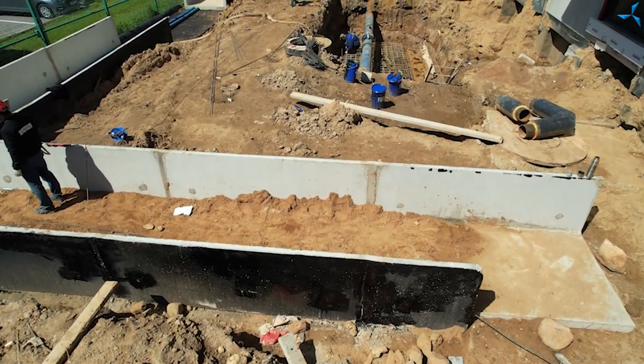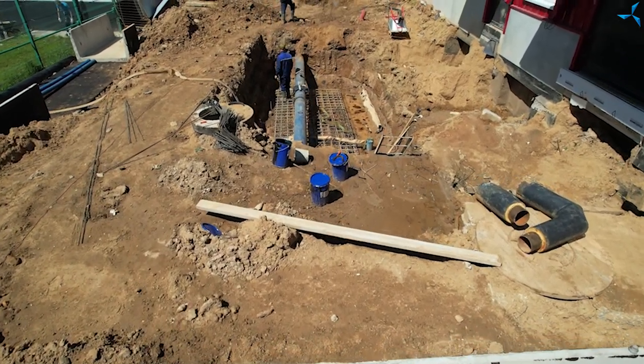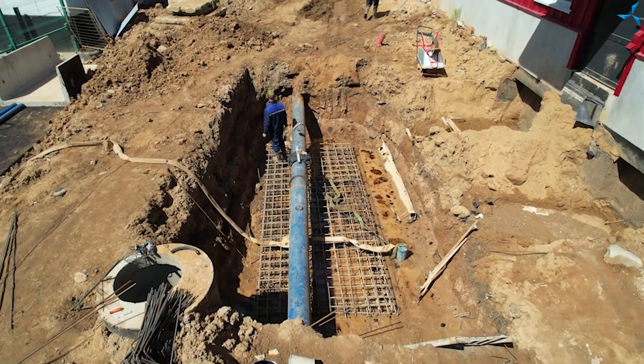Je voudrais souligner que nous entrons à présent dans une phase sérieuse. Il s'agit d'une nouvelle étape qui est le début de l'aménagement du site. Nos caméramans ont déjà montré certaines images et maintenant vous verrez les travaux qui sont en cours sur le côté gauche du bâtiment.